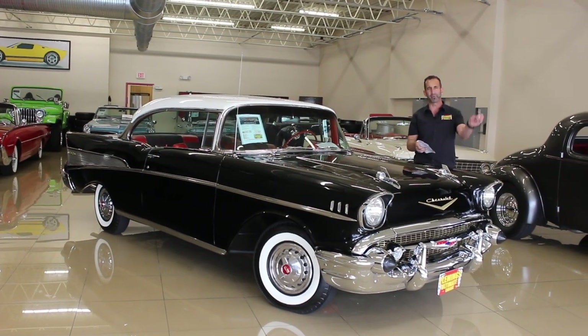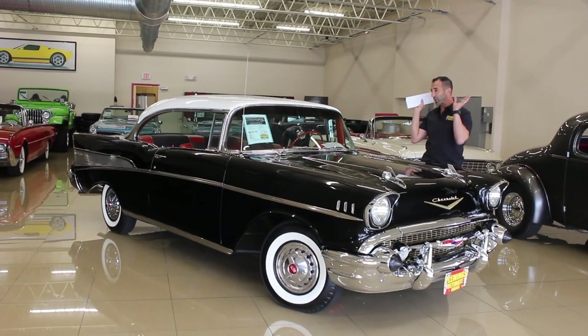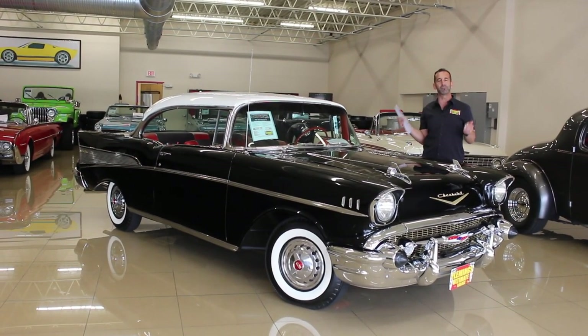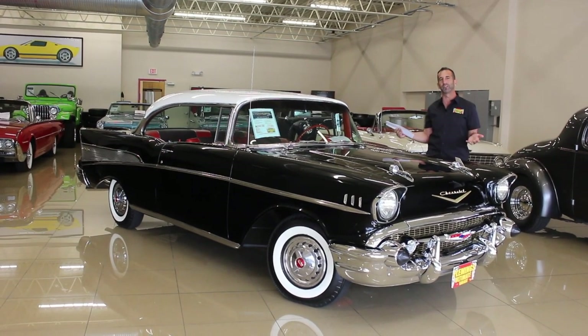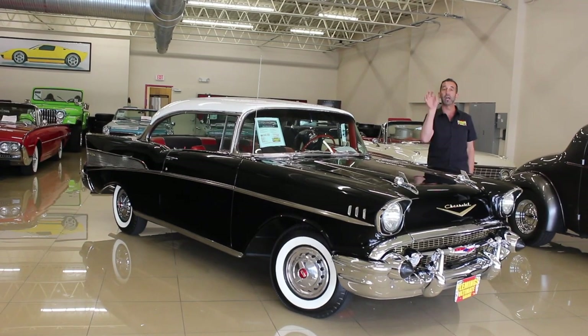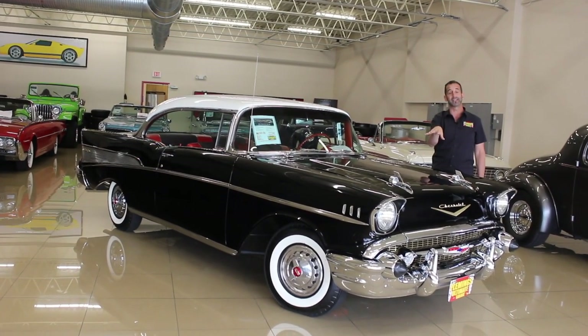Everybody looks at this thing. Everybody gives a thumbs up whether they're driving a Prius, a Civic, a Tesla — things that have no fuel in them at all. They love this car because it makes them smile. The world was a different place. We're going to look around at this car and see what was happening in the world at the time that was incorporated into the design.